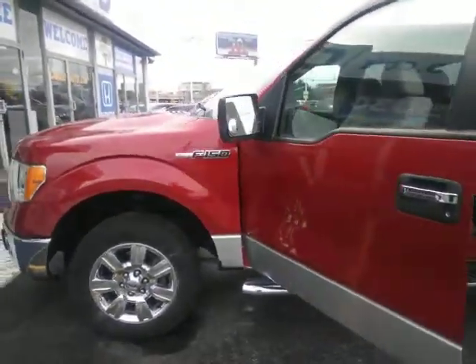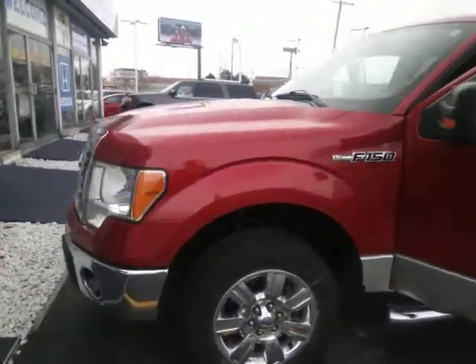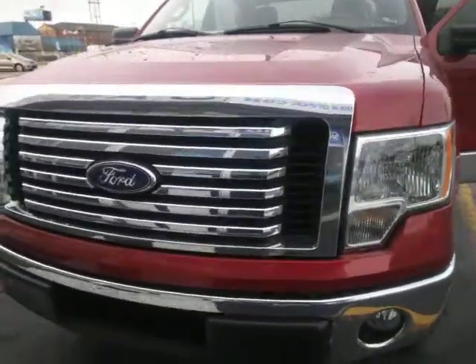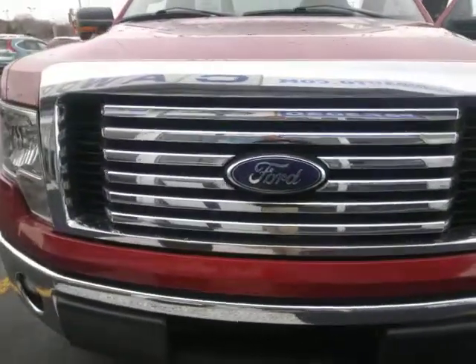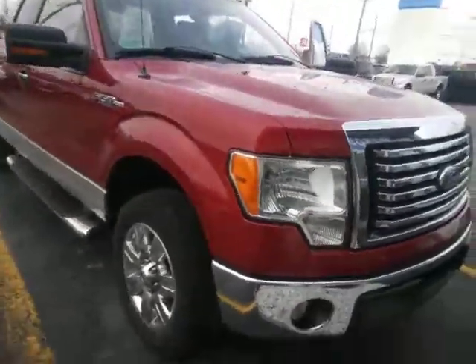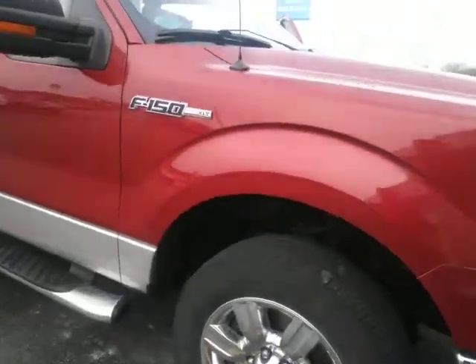Let's take a walk around this and look for any scratches, dings, or dents. There are just some normal little stone chips on the front of the grille area, and I mean really small. Tires are in really good shape.